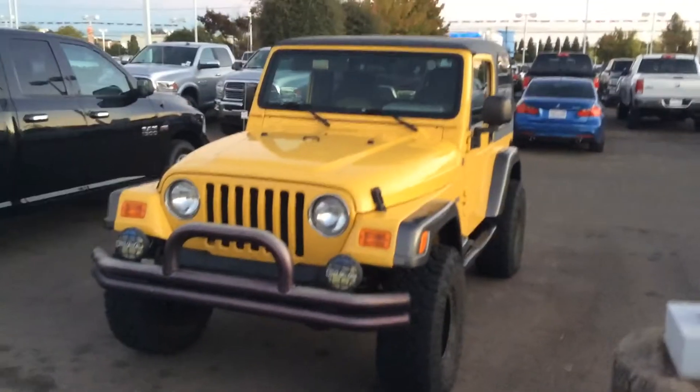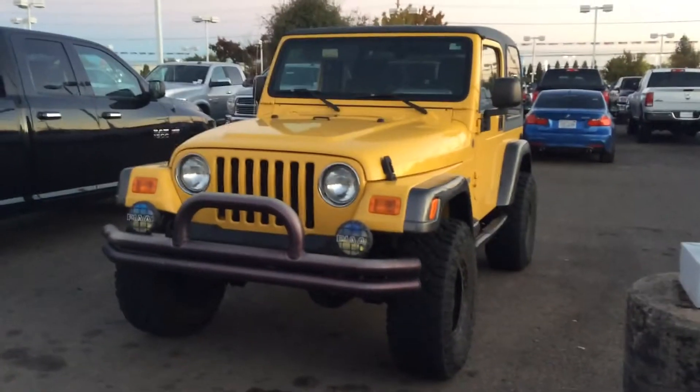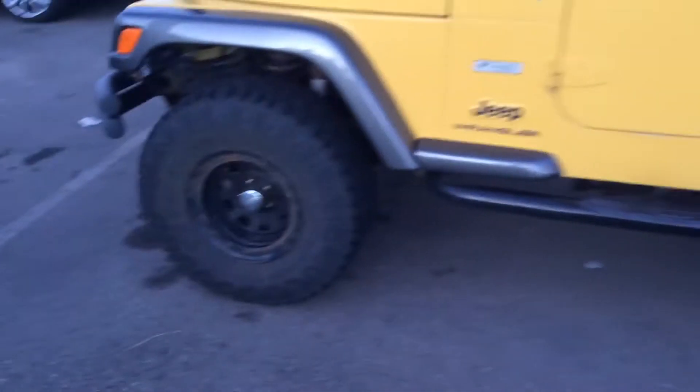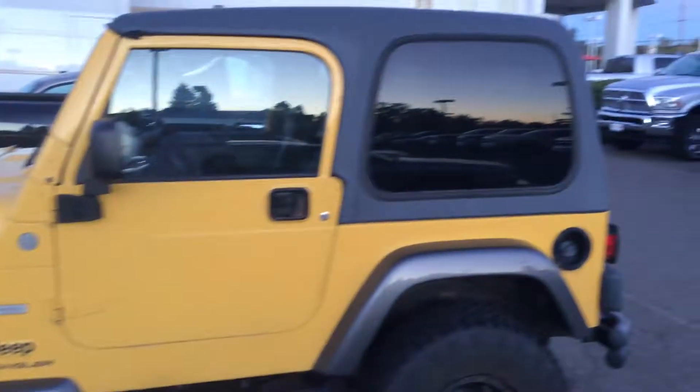What's going on? Jerry here. We have a beautiful 2004 Jeep Wrangler — this thing is in very good condition. They put all new running boards on it, take a look.